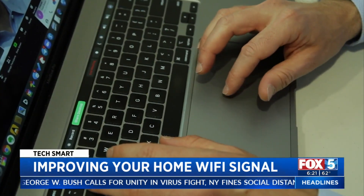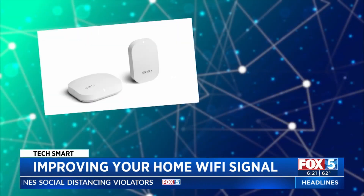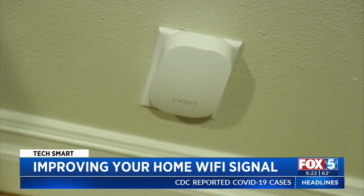And instead of a network extender, if you want the strongest signal in every corner of your home, invest in a mesh network. Eero, Google Wi-Fi, and Netgear Orbi are all excellent. A mesh system basically lets you set up a bunch of little routers that are all spread around your home.